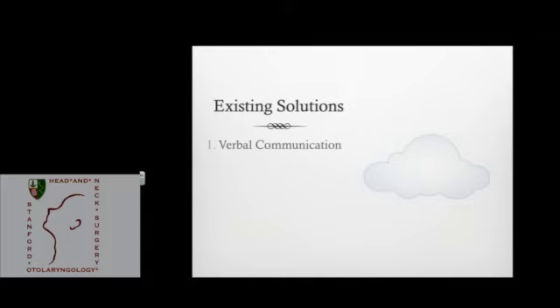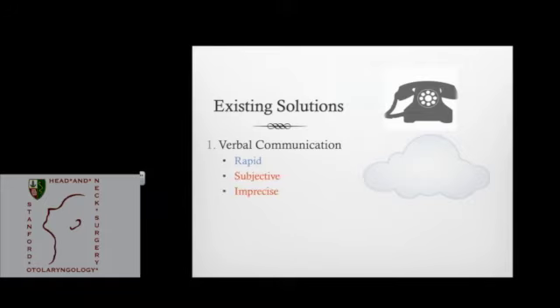Existing solutions are basically good old-fashioned verbal communication, telephones, and walking back to the operating room to tell them what you found. That's an important part of learning — how to convey what you've seen — but sometimes you really don't know what you've seen, or you might actually be mistaken. This kind of communication is rapid, but it's very subjective and incredibly imprecise. We become eyewitnesses, and eyewitnesses are really not reliable.